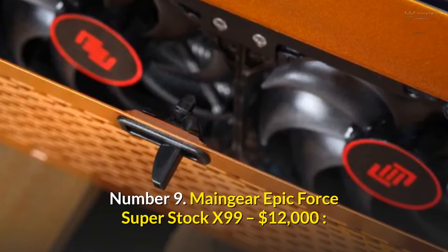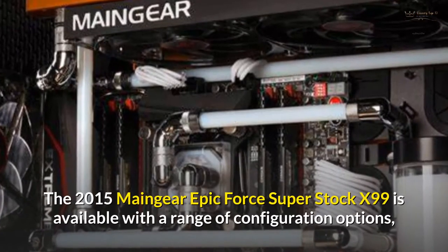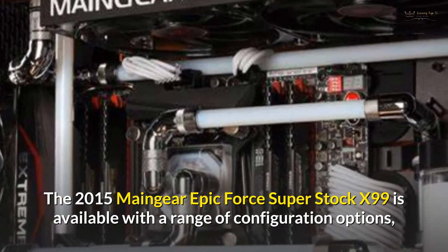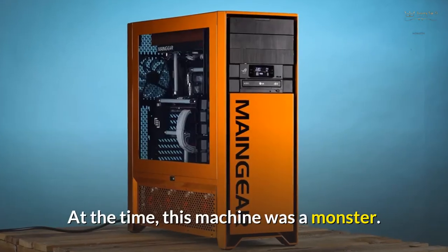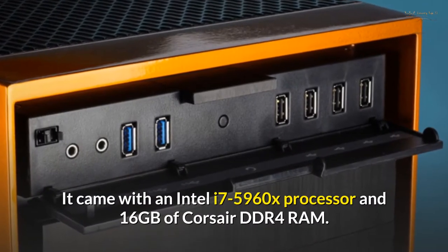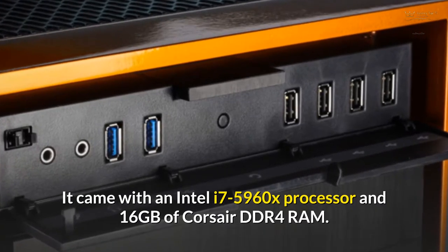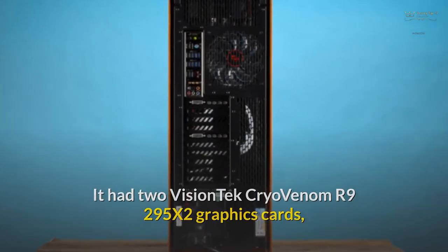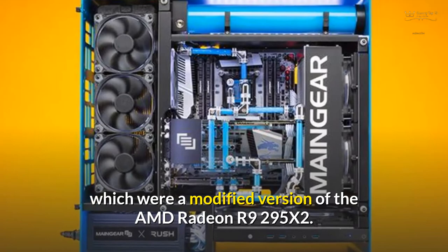Number 9: Main Gear Epic Force Super Stock X99 – $12,000. The 2015 Main Gear Epic Force Super Stock X99 is available with a range of configuration options and could cost more than $12,000. At the time, this machine was a monster. It came with an Intel i7-5960X processor and 16GB of Corsair DDR4 RAM. It had two VisionTech Cryo Venom R9295X2 graphics cards, which were a modified version of the AMD Radeon R9295X2.